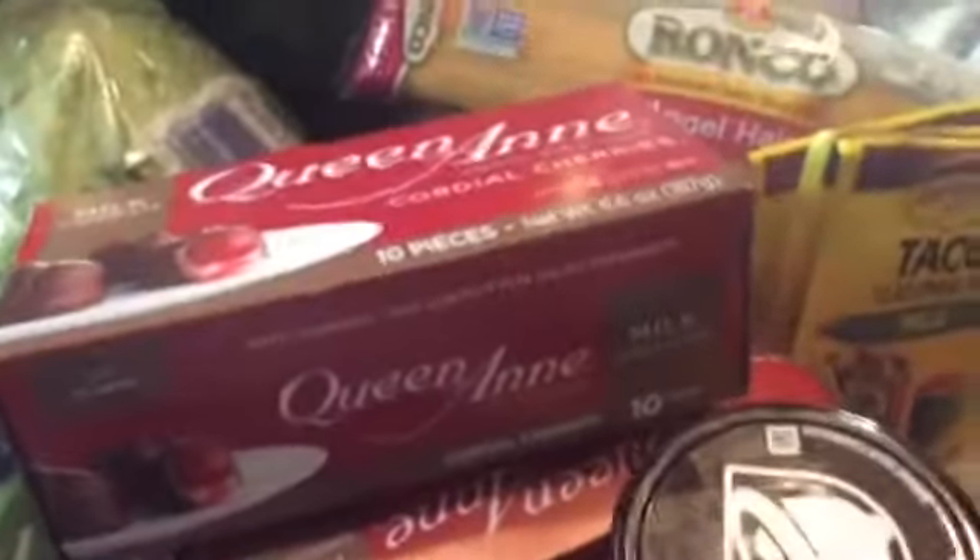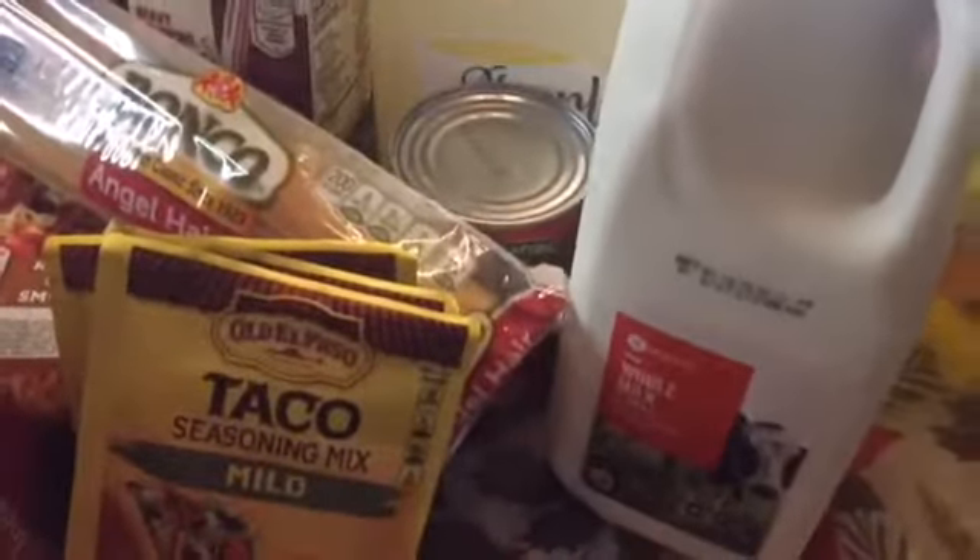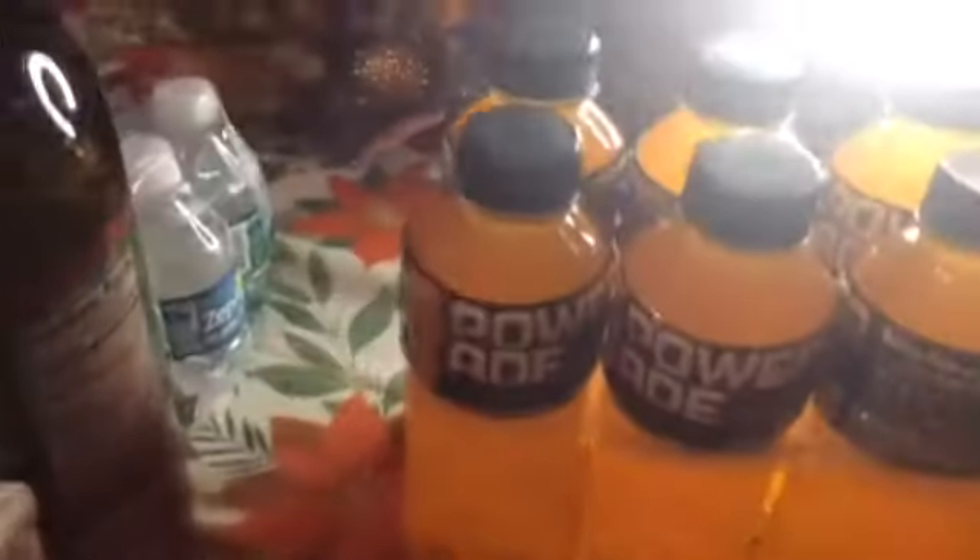Now let me tell you what I got from Winn-Dixie. I got milk — a quart of milk. I got some lemonade, Simply Lemonade, and the Fanta pineapple cold drinks. I like those. Got some more Powerade and I got these — this was a deal.